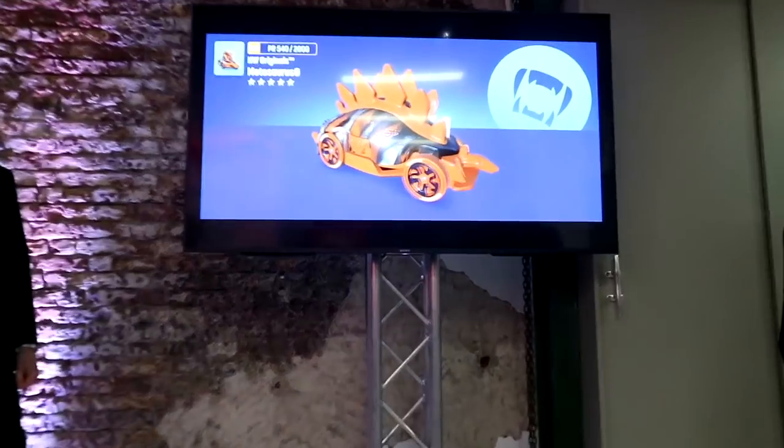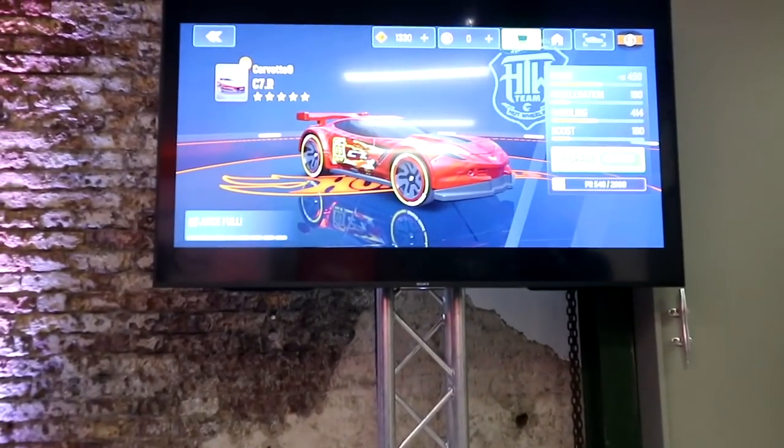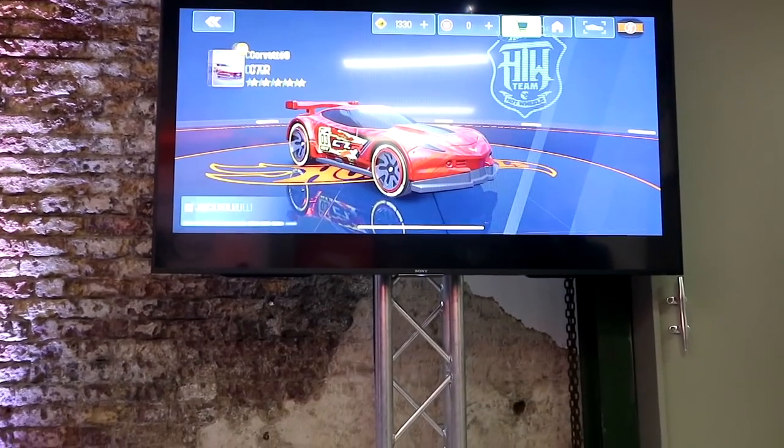Basically, ladies and gentlemen, what happened that day is I actually went over to the event. It was really, really awesome. Everyone there was super nice. And when we were in there, we basically got to learn about the Hot Wheels ID, the smart tracks, the portals, and basically everything that comes with this.